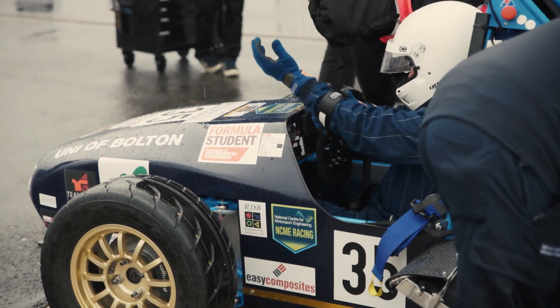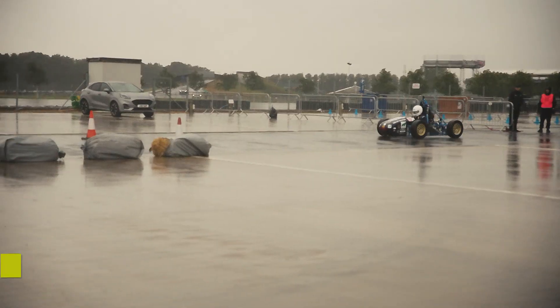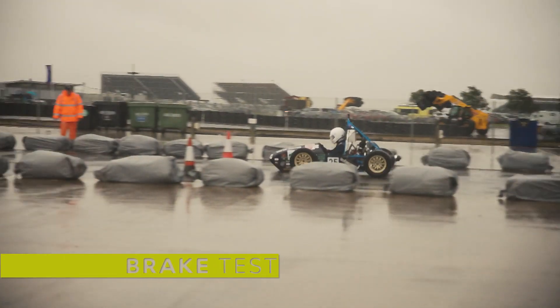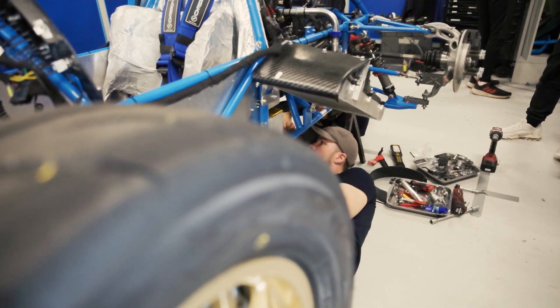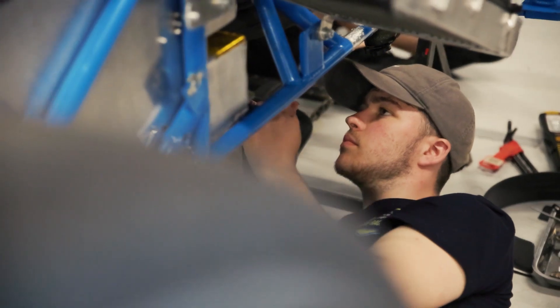We've passed the noise test and then gone out to the brake test, but unfortunately we didn't pass that. Once we've got the brake testing and skid pan done, tomorrow we'll definitely be out on track.